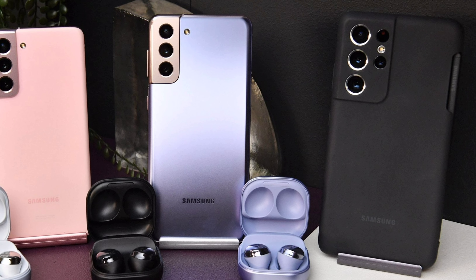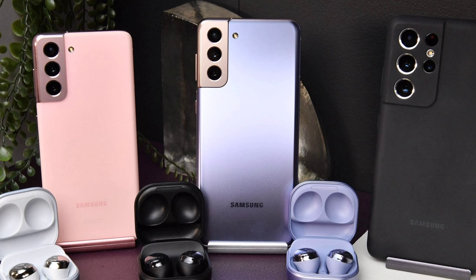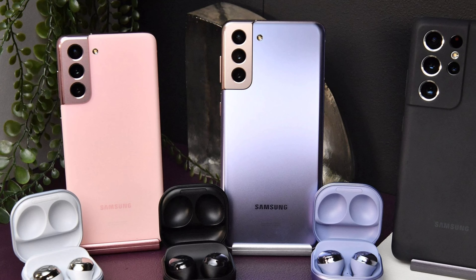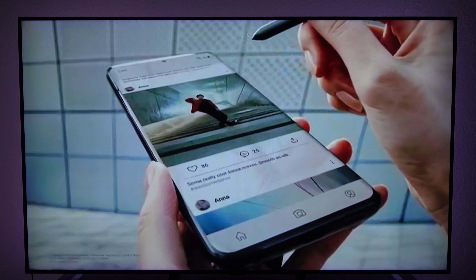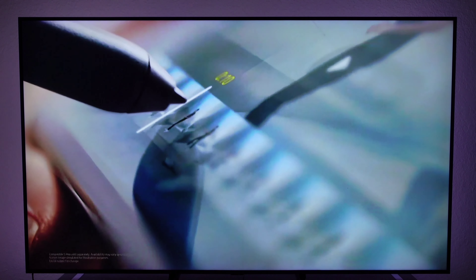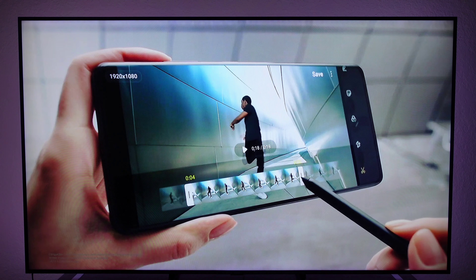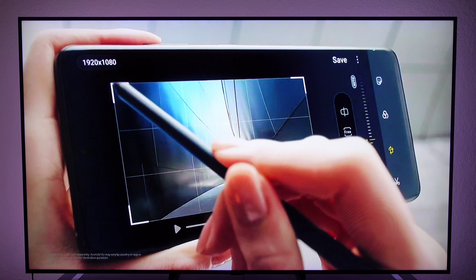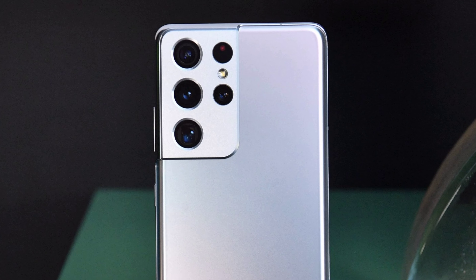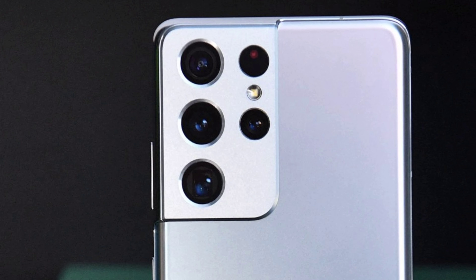Both devices felt really good in the hand and that camera bump seemed to shrink down coming from the S20 Ultra. Both devices looked really clean. I got to test out things like performance, which was super fast — especially since we can now use that 120Hz at the highest resolution. Gaming was super smooth, and those cameras have definitely improved compared to the S20 Ultra.